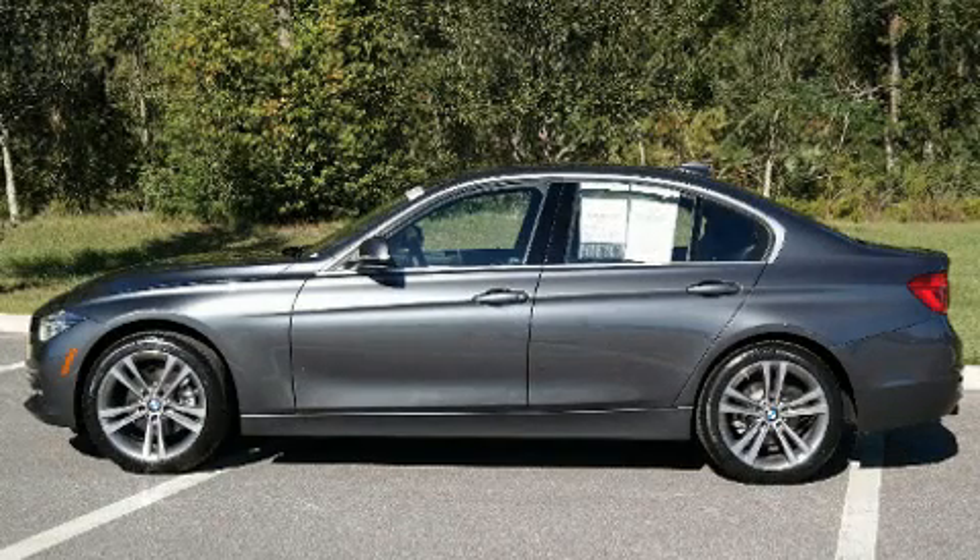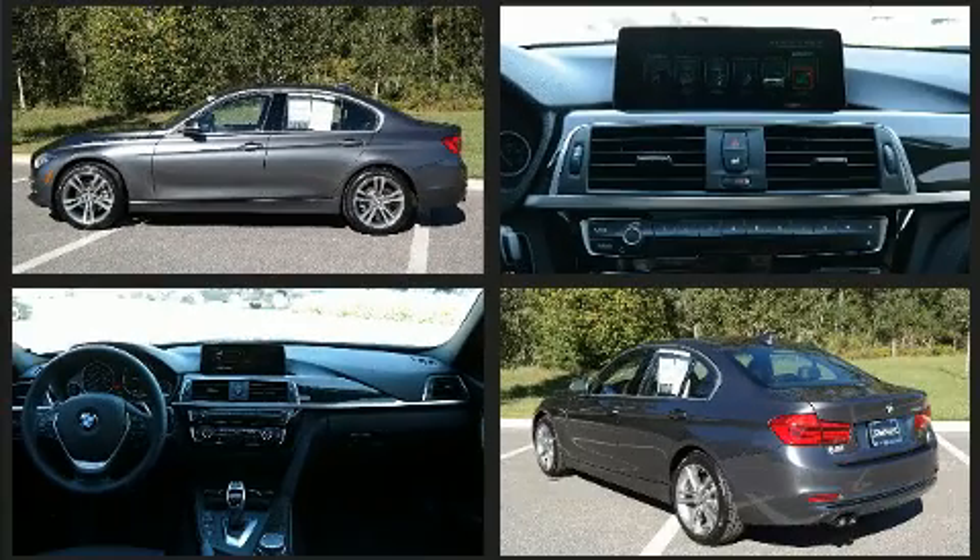Discerning drivers will appreciate the 2017 BMW 330i wagon. With fewer than 5,000 miles on the odometer, this four-door sedan prioritizes comfort, safety, and convenience.